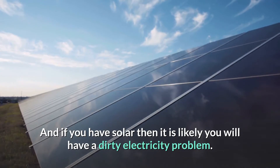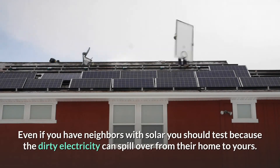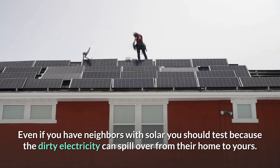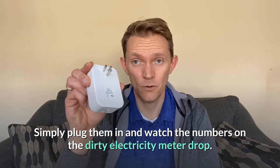Two filters on the market worth knowing about are GreenWave and Stetzer. Stetzer is older, but GreenWave has a plug on the bottom so you don't lose your outlet — you plug the filter in and then plug your device into the bottom, which is nice. If you have solar, it's very likely you'll have a dirty electricity problem and will have to do something about it. And even if you have neighbors with solar panels, that dirty electricity might be traveling into your house too, so it's worth checking out.